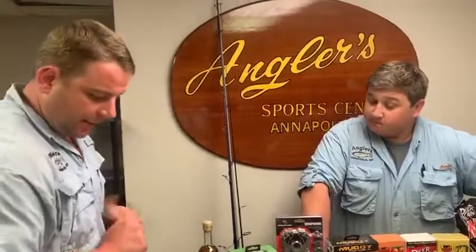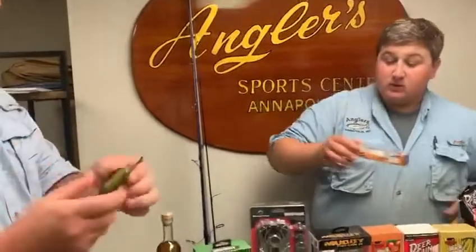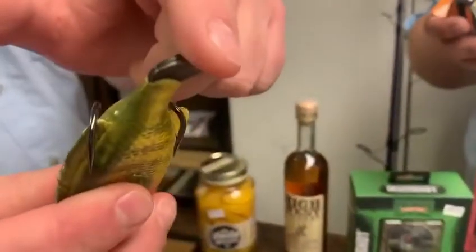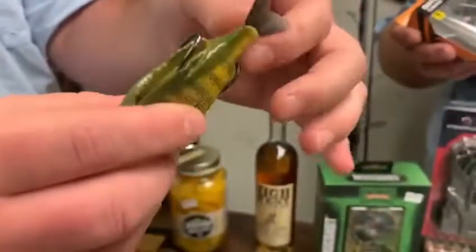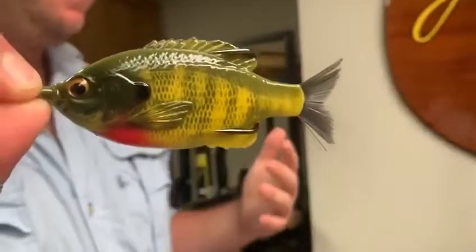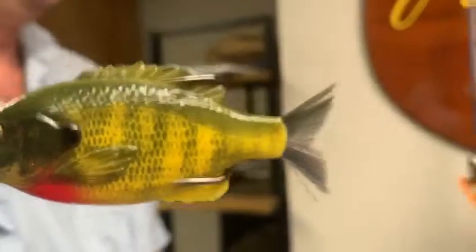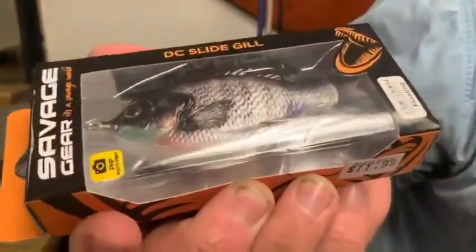Staying in the same fishing range, we have the new Savage Gear DC Slides. I don't know what this nylon material is, but it makes it look like a real fish. They actually use real fish photographs — the photo print of the actual fish printed on it. So it looks real.